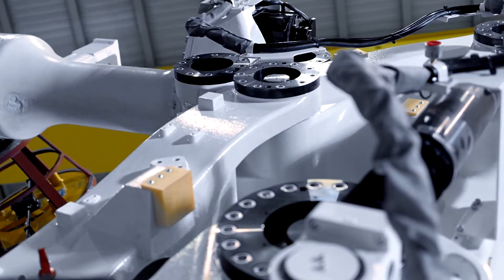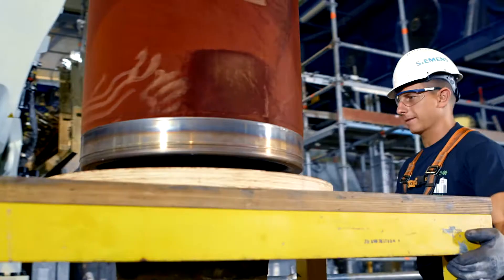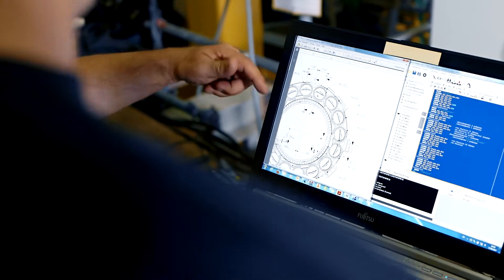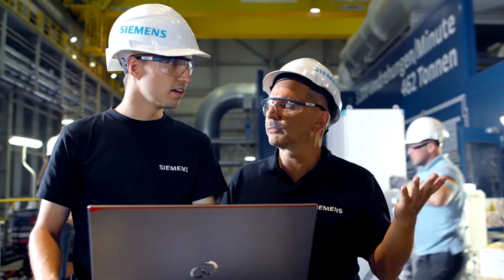What I admire is Siemens' professionalism in preparing the operation of the robot, both the technical documents and the equipment supplied with the robot itself. This could mean a reduction of the outage duration for our enterprise.